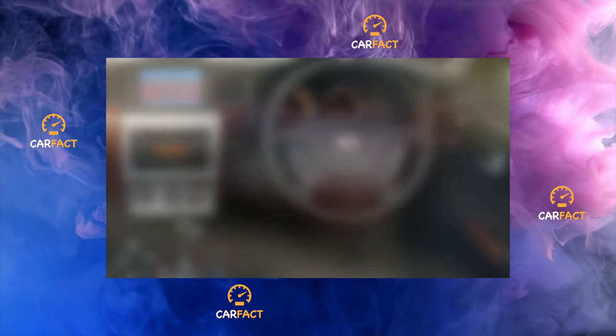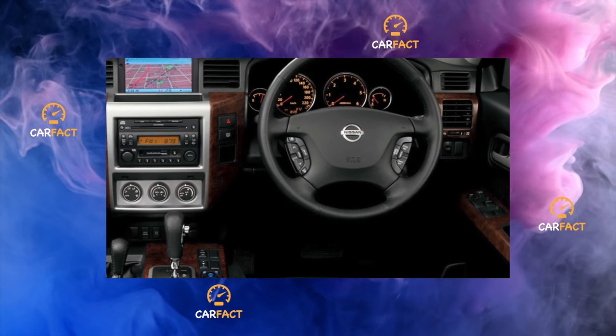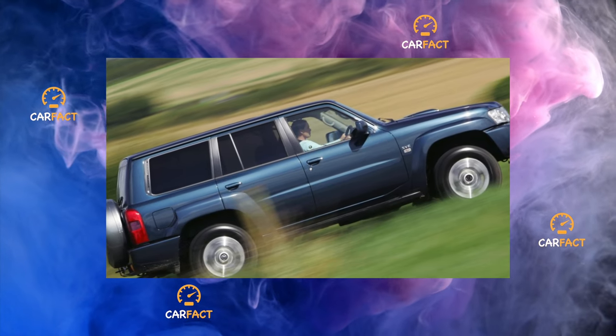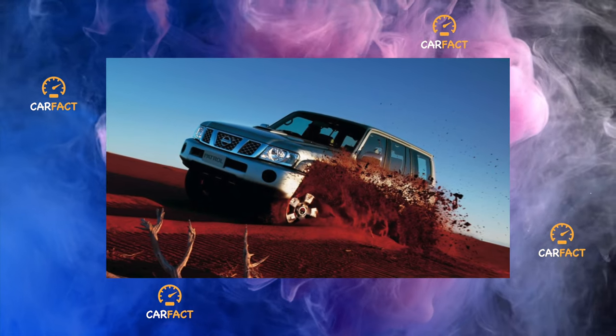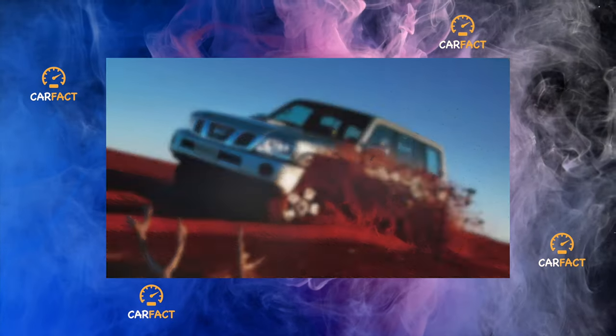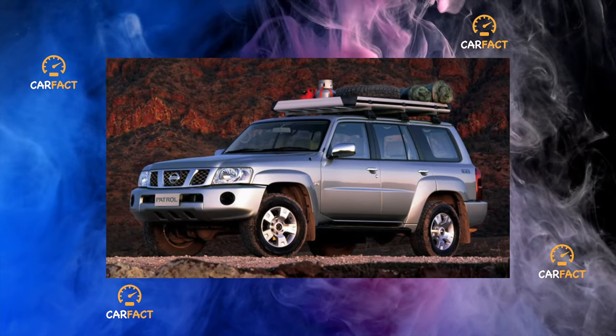We also note the good equipment of this SUV. Even the basic version has front and side airbags, ABS and brake assist systems, central locking, immobilizer, climate control, heated front seats, front wipers, parking sensors, power windows, a proprietary audio system with a six-disc CD changer, alloy 17-inch wheels, power steering, and an adjustable steering column.